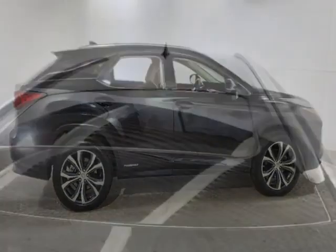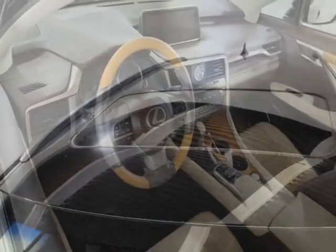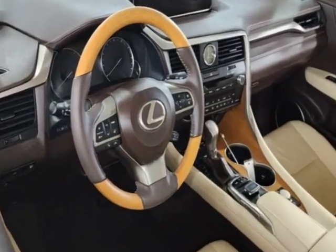Additional options for this vehicle include power driver's seat, auxiliary audio input, sunroof, and driver airbag.